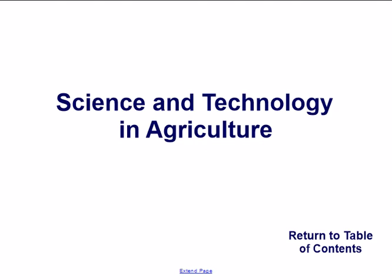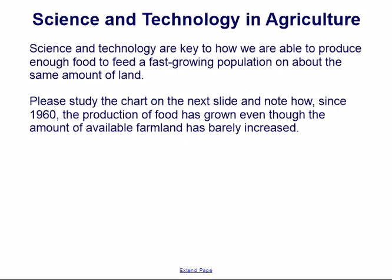Science and technology are key to how we are able to produce enough food to feed a fast-growing population on about the same amount of land. Please study the chart on the next slide and note how, since 1960, the production of food has grown even though the amount of available farmland has barely increased.